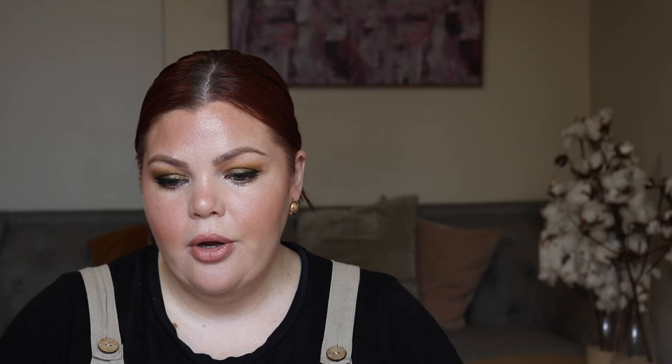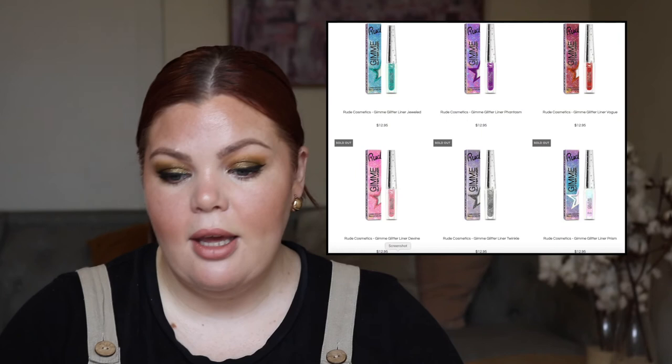From Beauty Creations, another beautiful Christmas palette — the Nutcracker palette for $25, which I think is stunning. From Rude Cosmetics, the Gimme Glitter Liner in Jeweled for $12.95 — every single one of these is sold out, so there must be something happening that I don't know about.